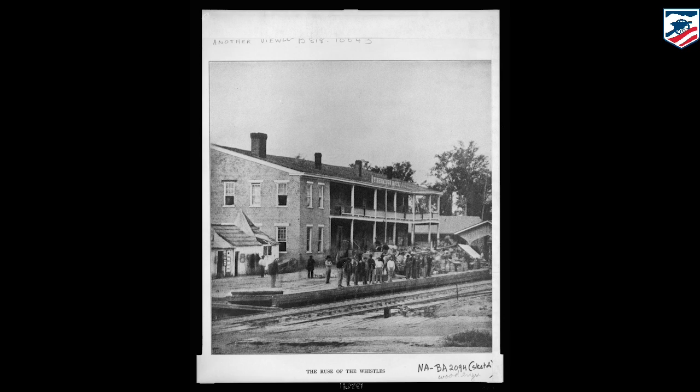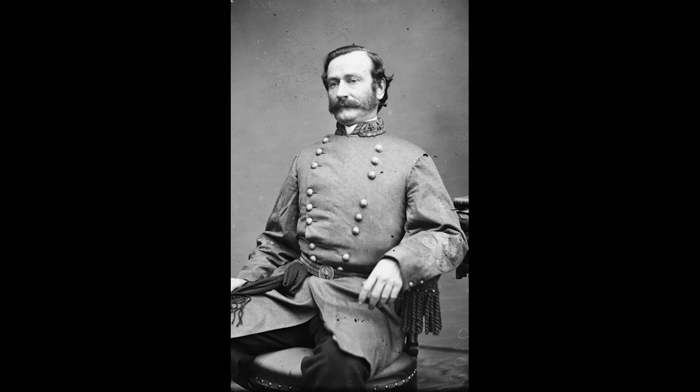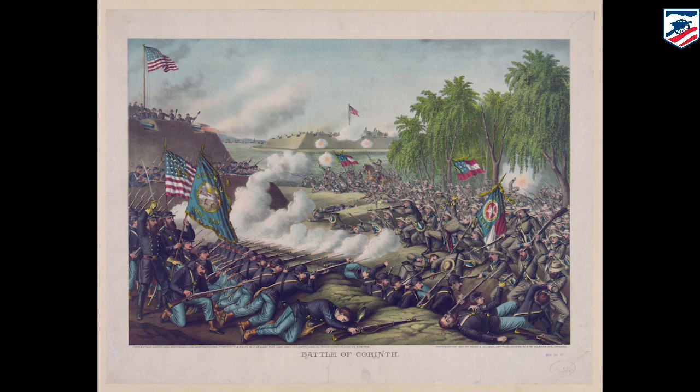The Confederates actually get all the way to the Tishomingo Hotel before Union reinforcements drive them out. One of the things that really came into play here is an entire Confederate division commanded by Mansfield Lovell, off to the left up in the vicinity of the old Corinth Cemetery — they never attack. Never explained. We don't know why. Consequently, these men are just left hanging when the exploitation of their success never takes place. It will end up being a very bloody day — the second bloodiest battle in the state of Mississippi, second only to Champion Hill, on the 4th day of October 1862.